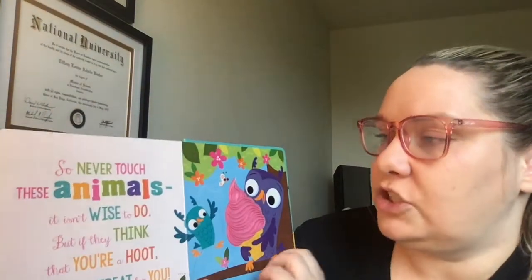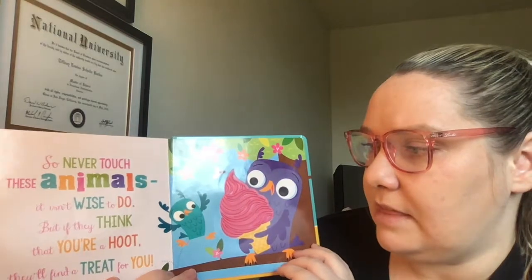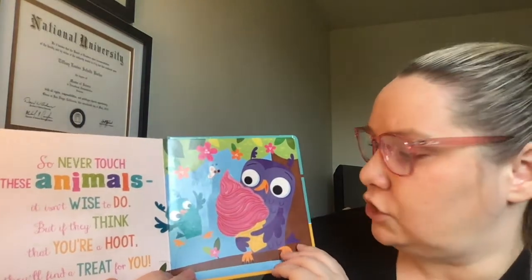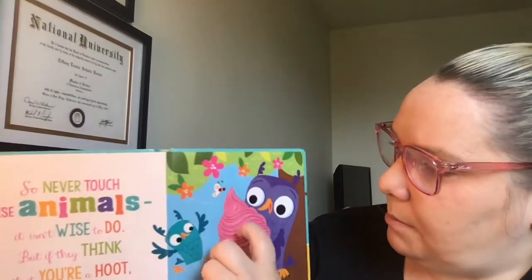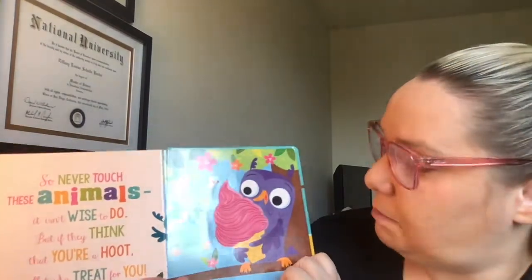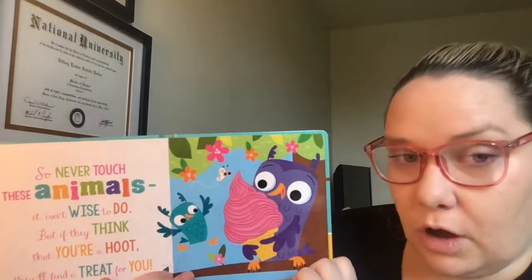So never touch these animals — it isn't wise to do — but if they think that you're a hoot, they'll find a treat for you. There's an owl in the tree and a bird, and they're eating an ice cream cone. It's pink, so maybe it's a strawberry flavor.